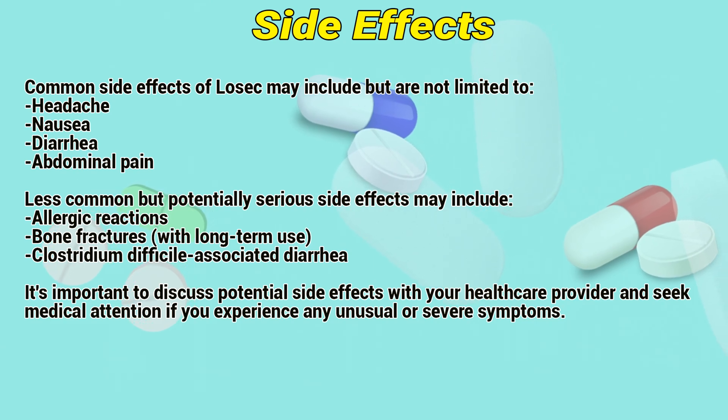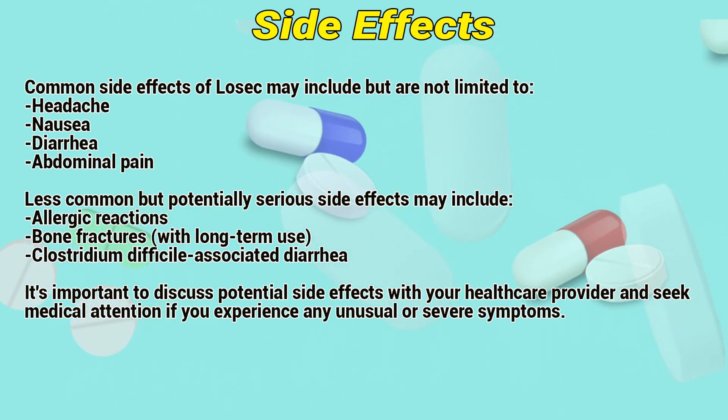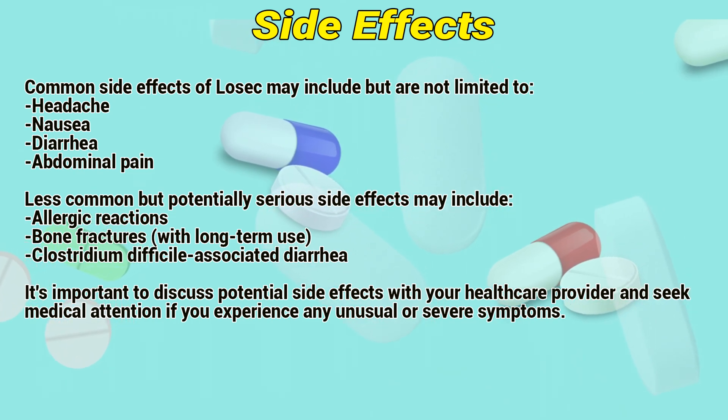Less common but potentially serious side effects may include allergic reactions, bone fractures with long-term use, and Clostridioides difficile-associated diarrhea.